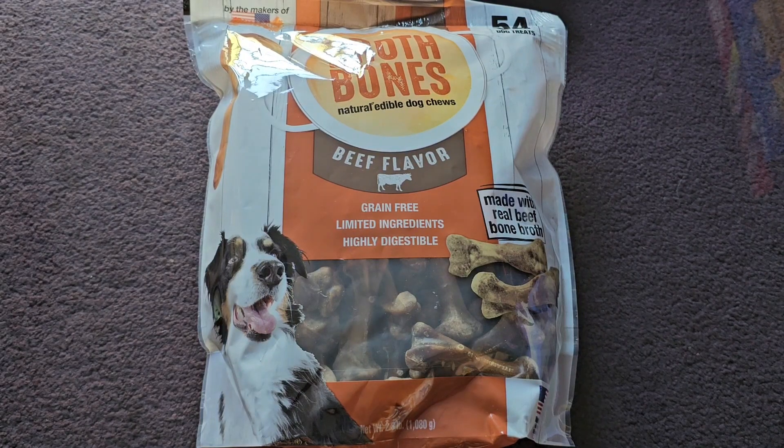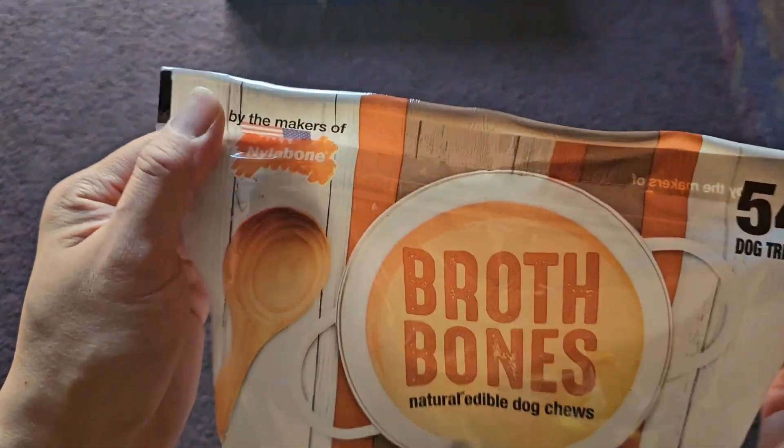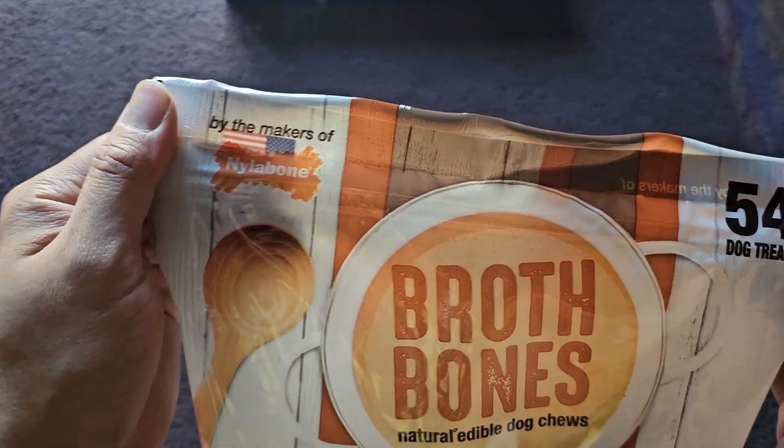This is going to be a Costco sale and review of these Brothbones Natural Edible Dog Chews. The price normally is $21.99, it was $7 off, so basically $15. Let's go ahead and take a look — by the makers of Nylabone.